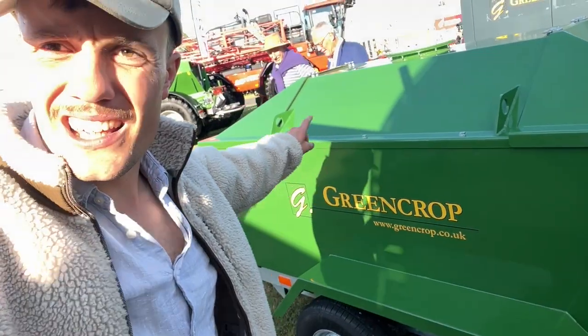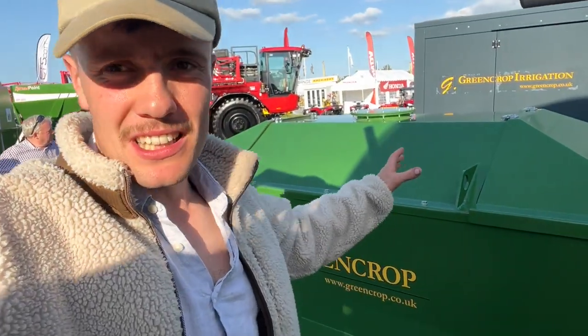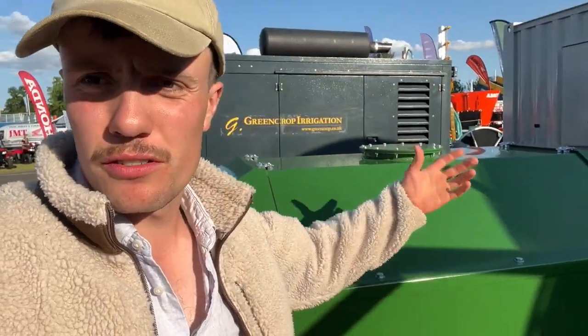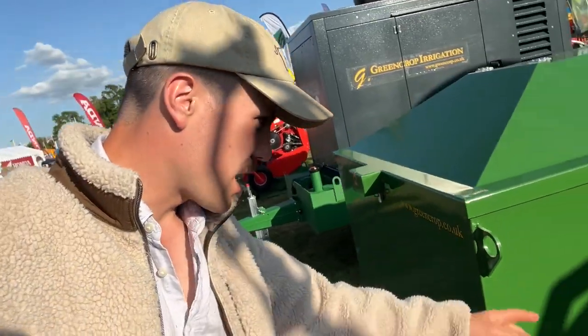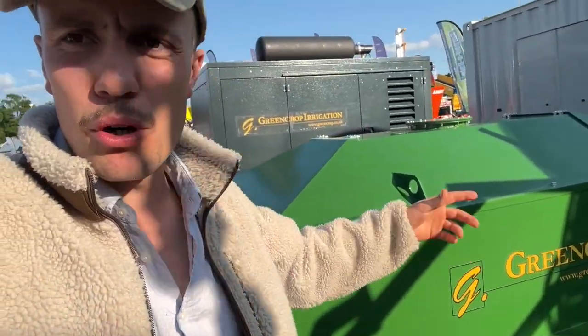This is another fuel bowser we looked at — another £2,000 more at £10,500. It does the exact same job. I think I preferred the other one, to be honest. Same idea though — 1,000 litres with an AdBlue tank on the back. Runs off a 12-volt battery; they don't do a solar kit for it. The other tanks do a chassis for it, which is not as easy to take off. The other one you can put a three-point linkage on it and put it on the front of your tractor, maybe.